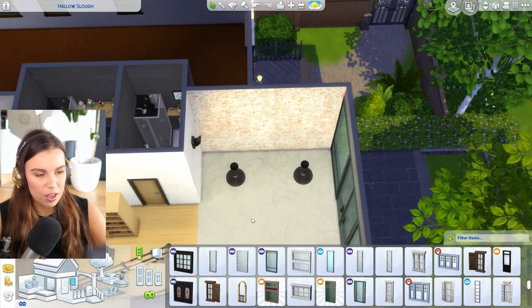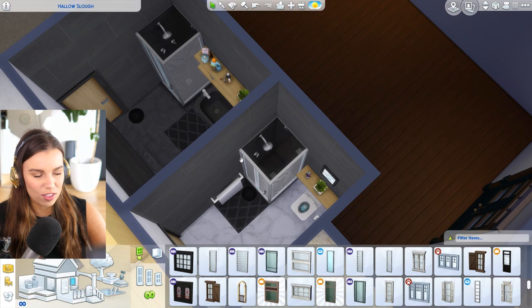I'm just going to move these objects out of the way because I did grab a few objects already that we can use. I did the bathrooms already because I thought those weren't as exciting to do, so they're pretty basic.